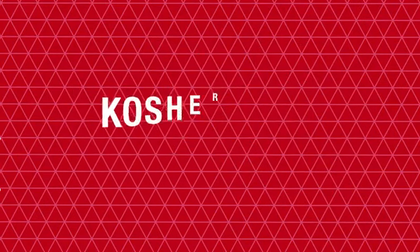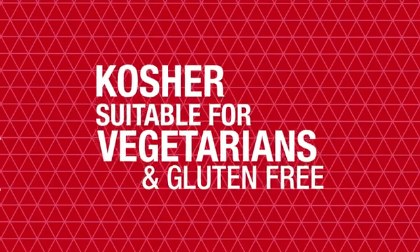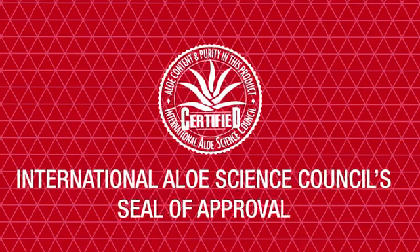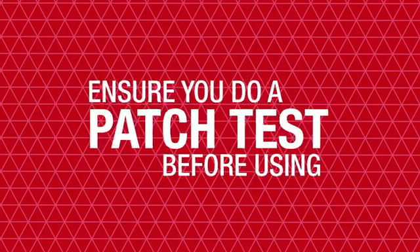kissable and nourished. Aloe Lips has been approved as kosher, suitable for vegetarians, gluten free, and it also holds the International Aloe Science Council seal of approval. As with any topical product it is important to do a patch test before using it for the first time. Discover more about our other amazing Forever products by watching the remaining videos in our collection. Thanks for watching.